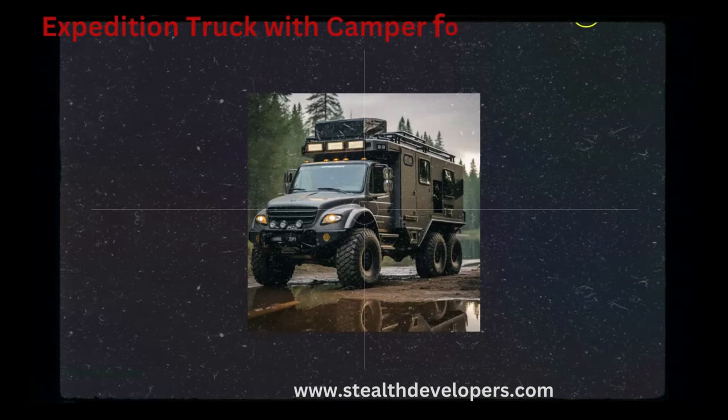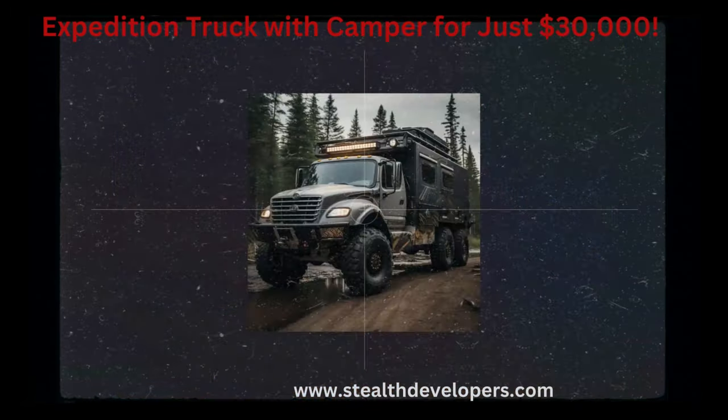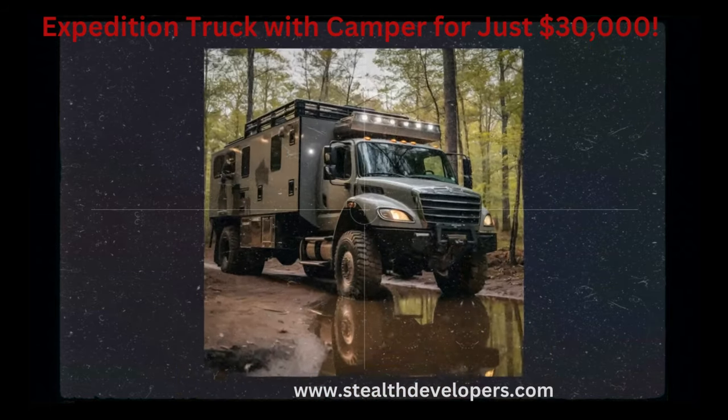Freightliner Expedition Truck. Enjoy the convenience of a camper unit, perfect for camping, overlanding, and road trips.